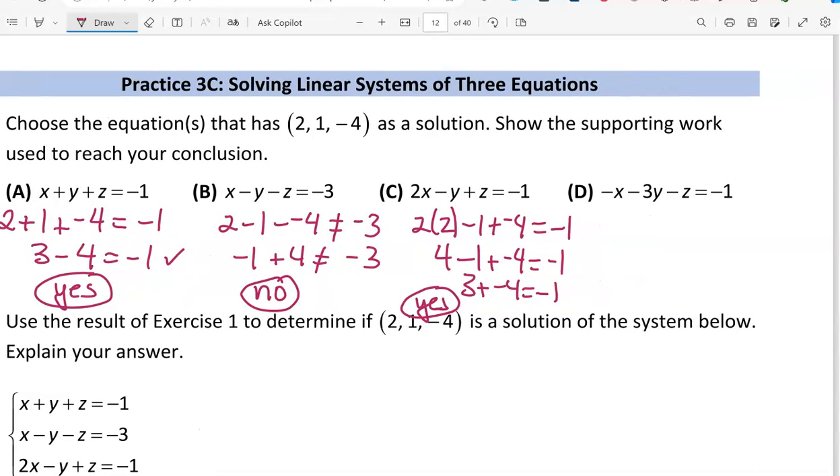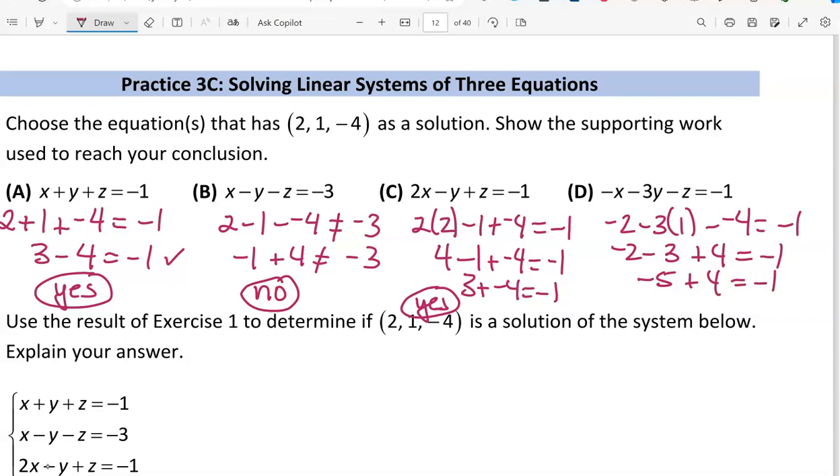One equation left to check. When x is 2, y is 1, and z is -4, we check equation d. The arithmetic: -2 minus 3 plus 4 equals -1. Since -2 minus 3 is -5, and -5 plus 4 is -1, that is true. So yes, (2, 1, -4) is a solution to equation d.